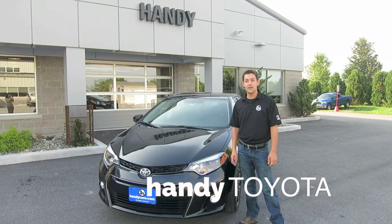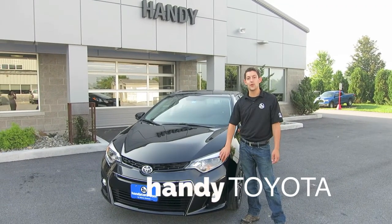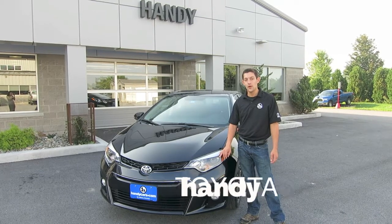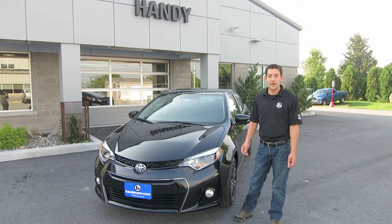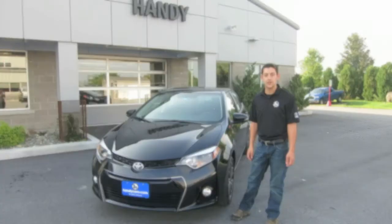Good morning YouTube, Kyle Ward from Handy Toyota here. Just want to show you the all new 2014 Toyota Corolla Sport. It's a completely redesigned vehicle from front to back and I'm just going to take you through some of the features so that you can check it out.